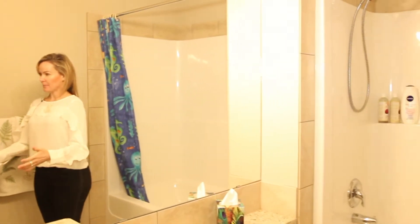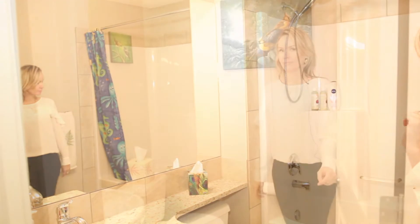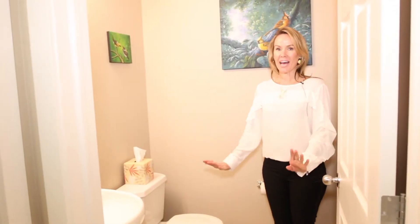Number seven: bathrooms. This is your upstairs family bath — it's so nice that they brought the granite throughout the house, so that's a huge feature. And you also have this cute little half bath on the main floor that's sort of tucked away on its own; you would never know it.